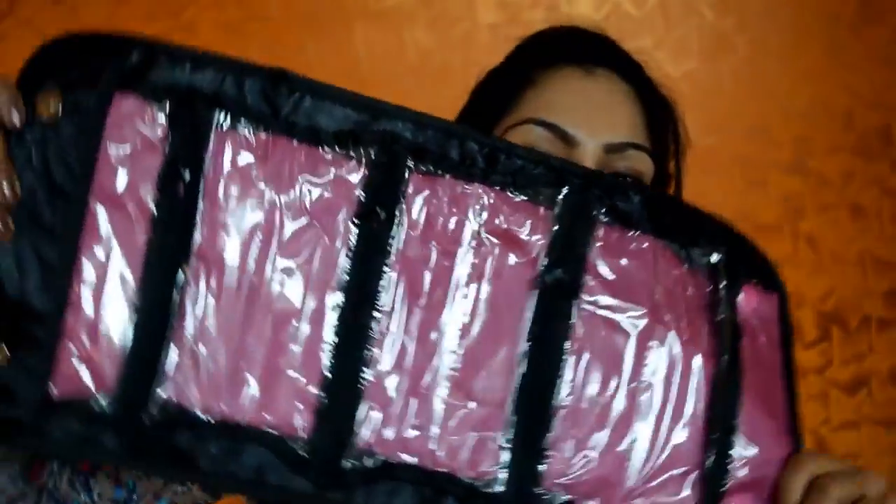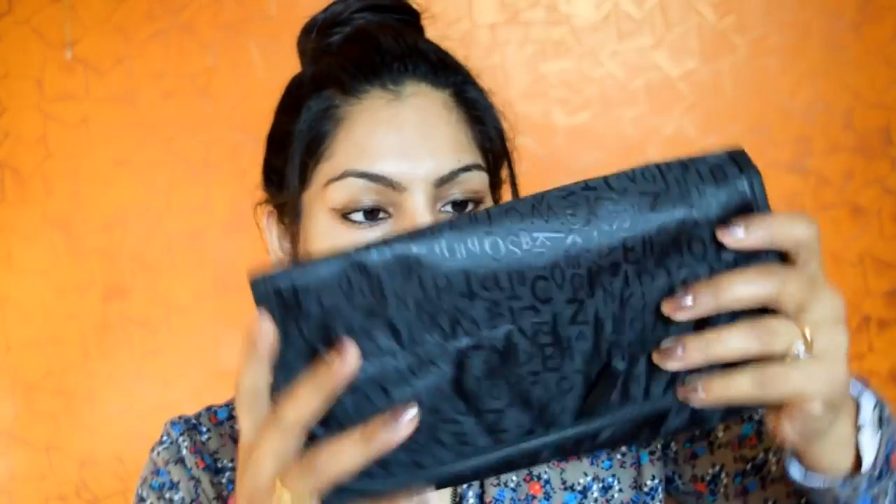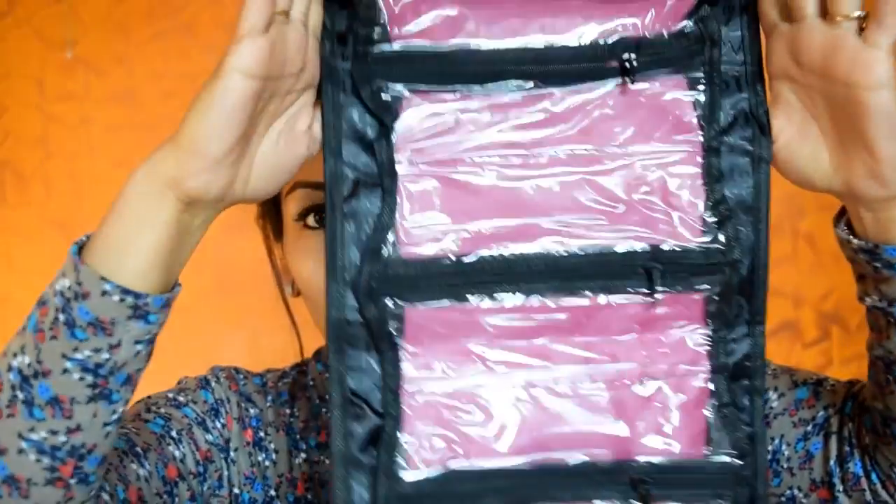The second thing is a travel organizer, which I ordered because there is a trip on the cards and I'm very excited for that. We'll reveal the details soon. This is how it looks — I just hope it works as well as it looked in the pictures. You can roll it up after packing your stuff, so it'll be easy and convenient to travel with.